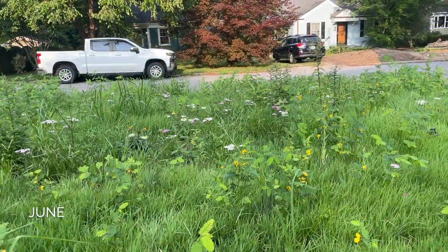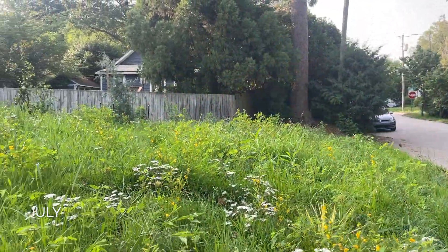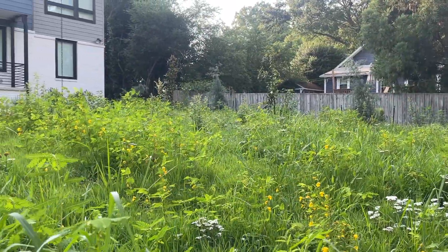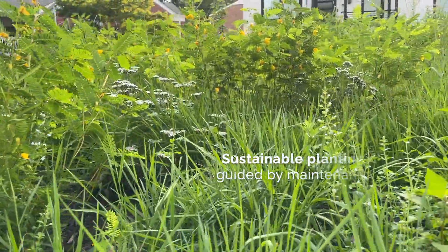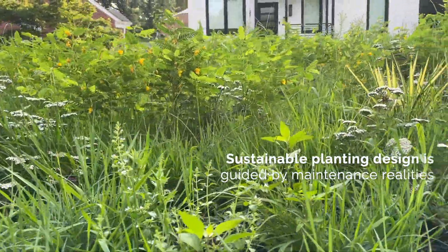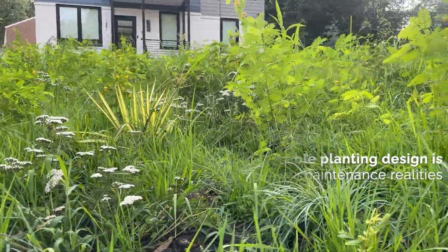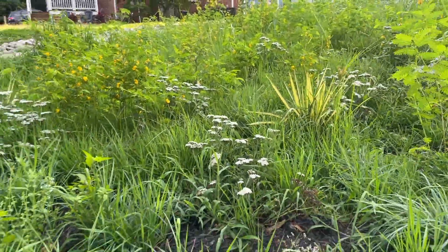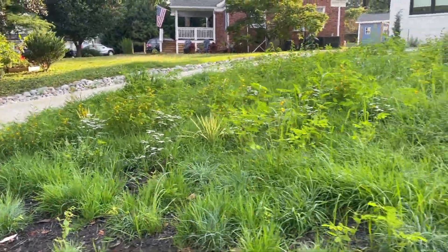Grasslands are dynamic, and that's what makes them so exciting — they never look the same twice. But that dynamic nature requires curiosity and experimentation to manage. It requires you become familiar with the plants so you can anticipate their next move. That may take a few years to master, but if you set the right expectations and practice management as creative play, you may end up with a landscape solution that takes less time and energy than mowing a lawn.